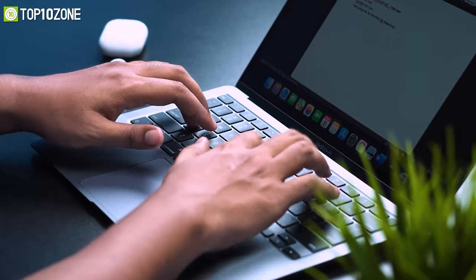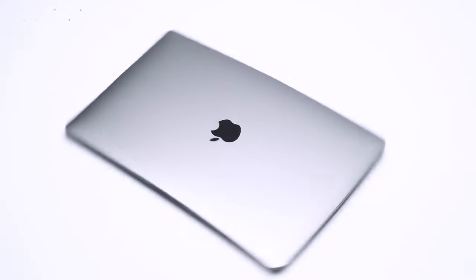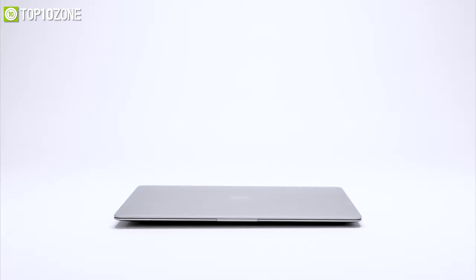In short, if you are into Apple's ecosystem and want to get the most out of a laptop, the MacBook Air 2020 will be the right choice for you.